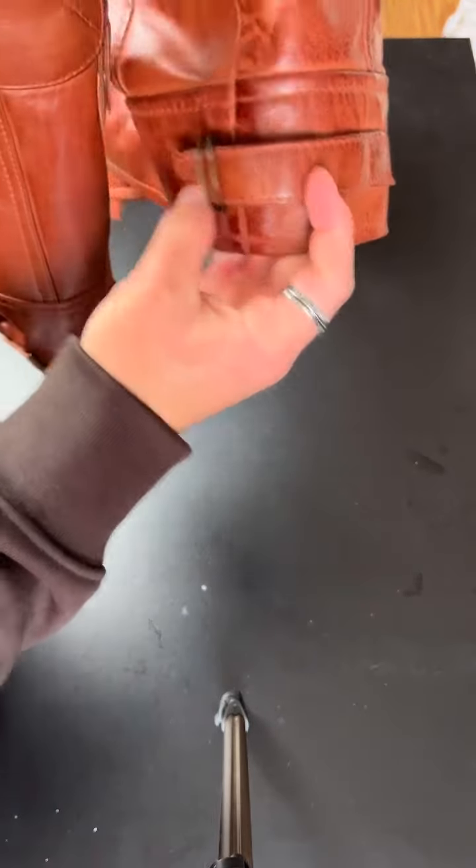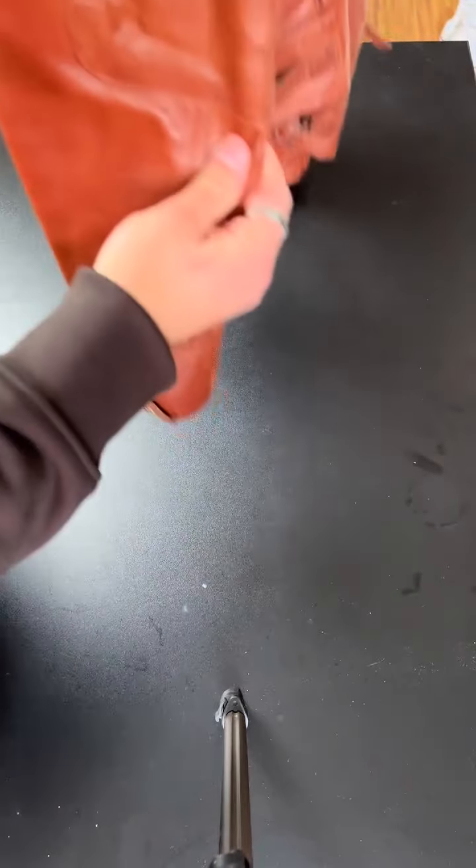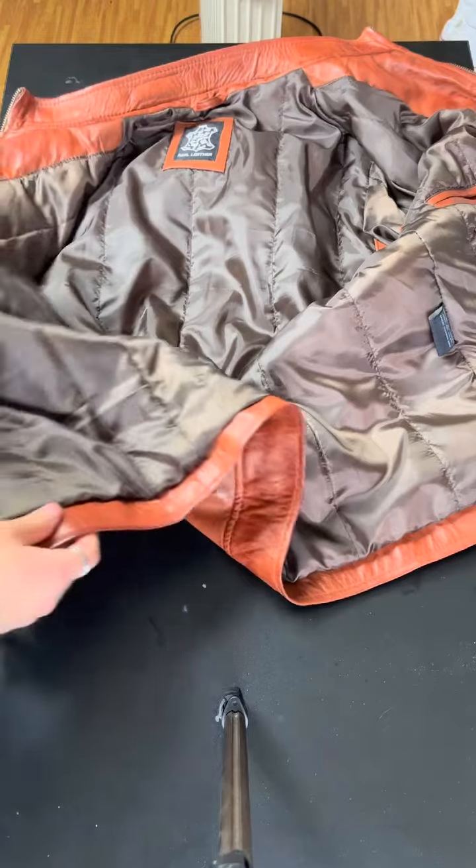It's got detailing like a little buckle area, and it's got little shoulder pads. Just look at the color — look at it.